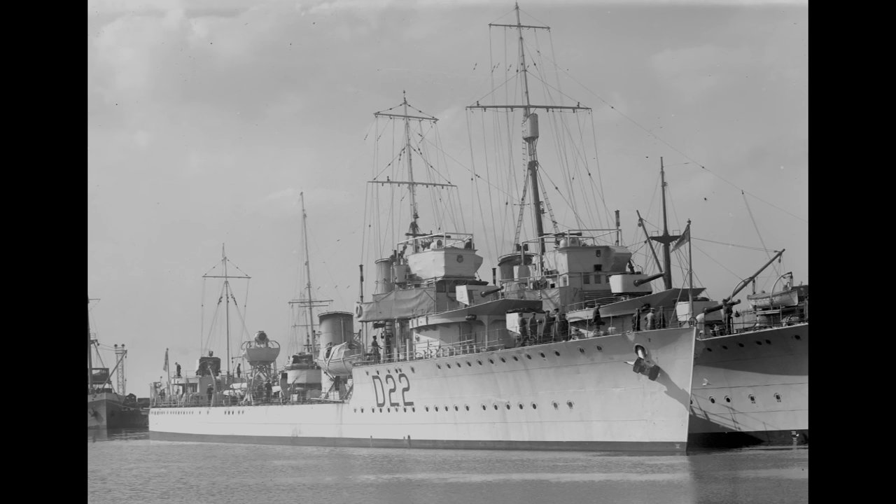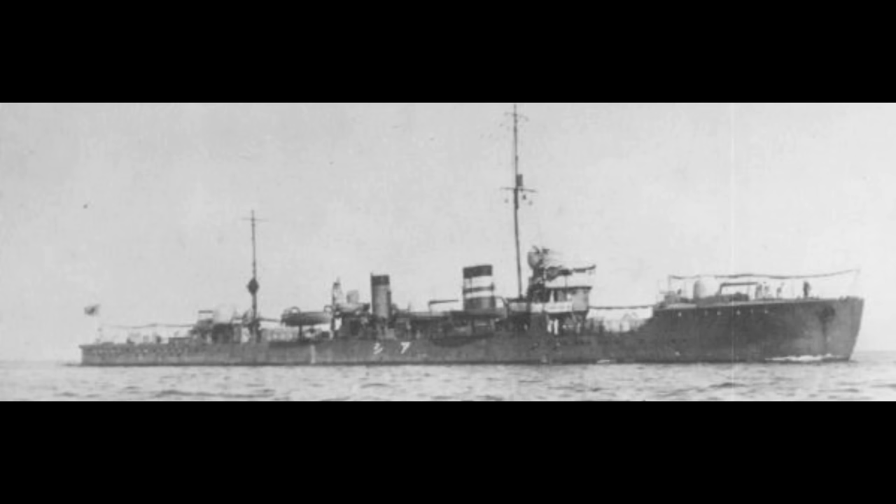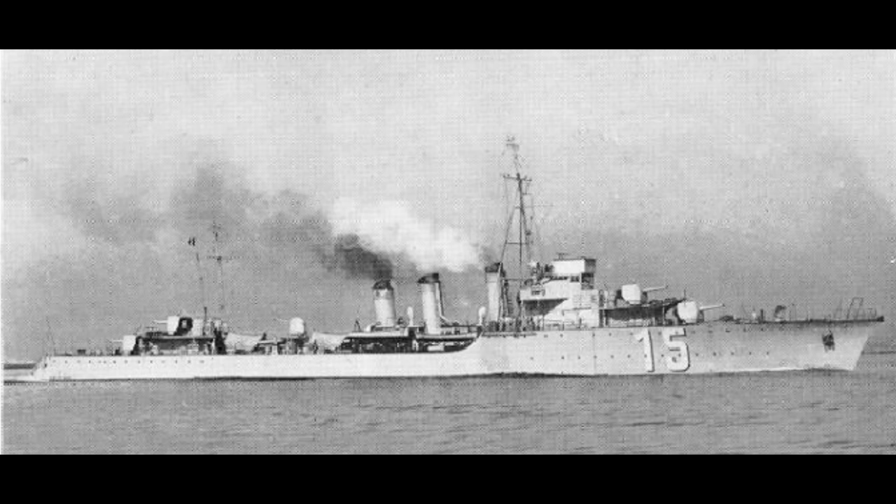Your average 1919 destroyer came in at a standard displacement of between 1,000 and 1,200 tons, with the lower end held by the Imperial Japanese Navy whose destroyers were still in the high hundreds of tons. The heavier end was occupied by the French, whose first new postwar destroyer was the Borrasque class, already pushing 1,300 tons standard and hitting nearly 2,000 tons fully loaded, setting a theme which we'll cover later.